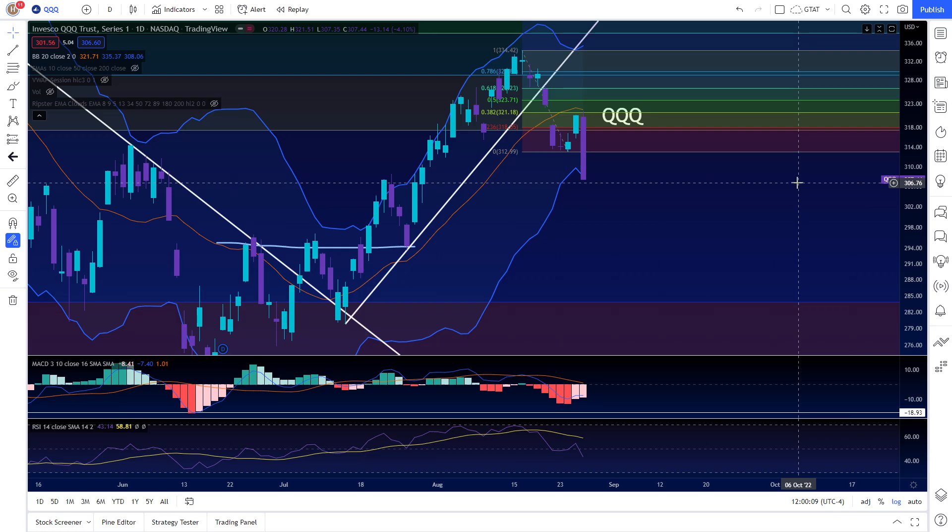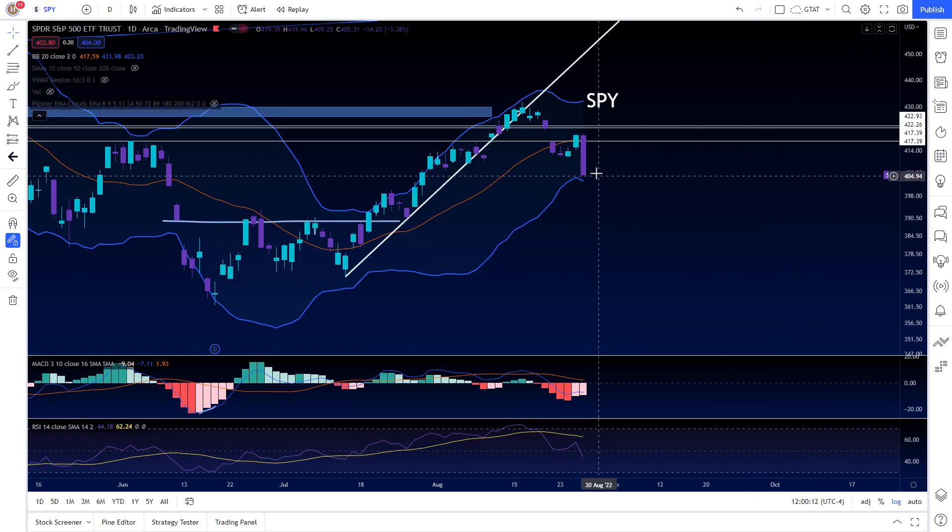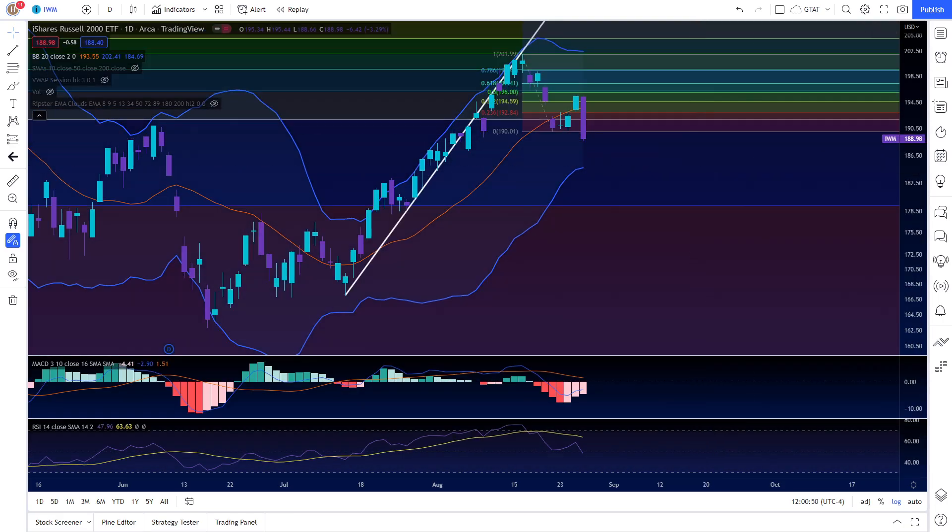The SPY is not as overextended. Once we broke this layer of support at around 411, we just cascaded down. We now have psychological support levels at 400 and 403 to the downside on the SPY, and we'll have to see if those levels hold for a bounce. Right now the SPY is not overextended to the downside according to the Bollinger Bands — it's not algorithmically overextended.